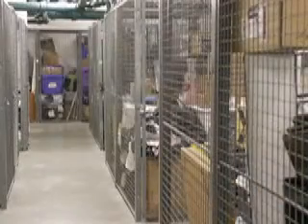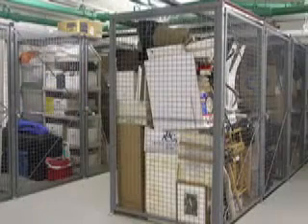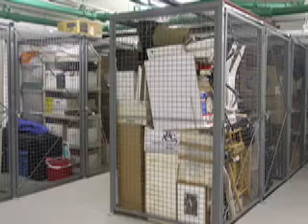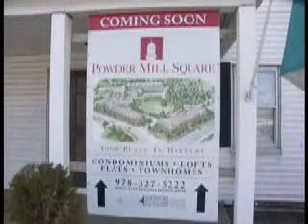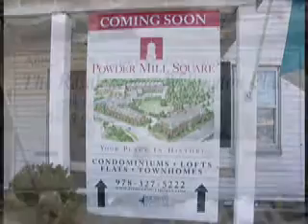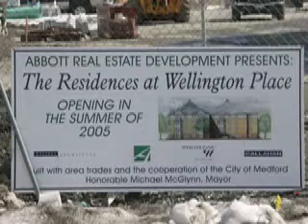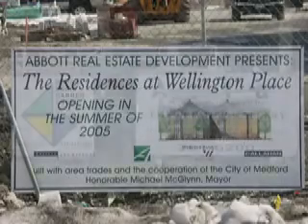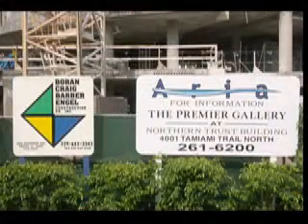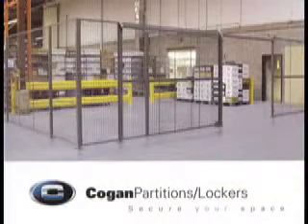The lockers were being rented before the installations were even finished. Best of all, the lockers paid for themselves through rental fees within a year and a half. Not only is the association making money, but they now have a secure and organized solution for storing tenants' belongings. Kogan Storage Lockers provide the answer to your customers' secure storage needs. It provides them with peace of mind and a much-needed storage solution.